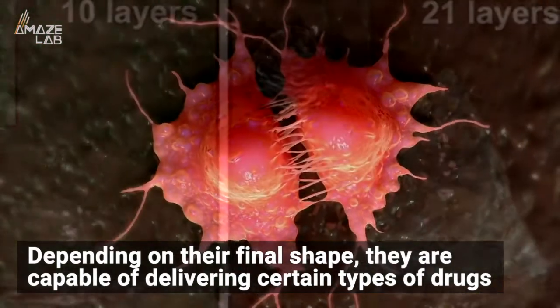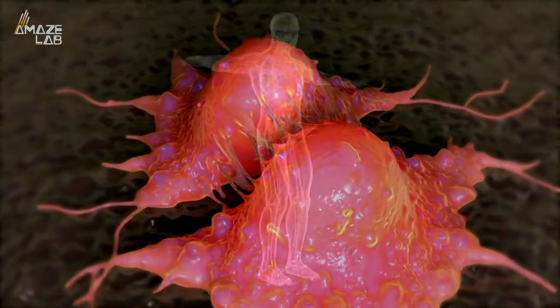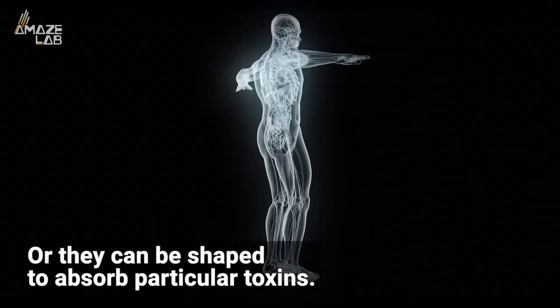Depending on their final shape, they are capable of delivering certain types of drugs to certain parts of the body, such as cancer treatment to tumors, or they can be shaped to absorb particular toxins.